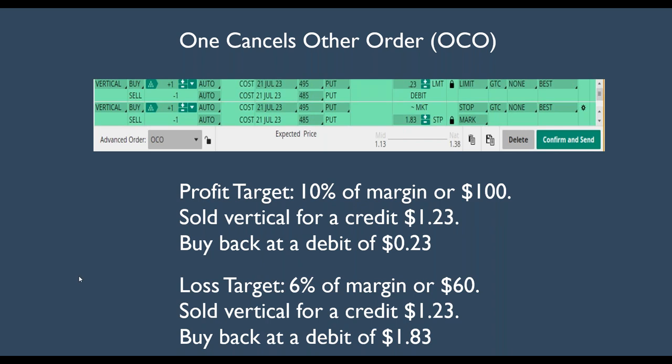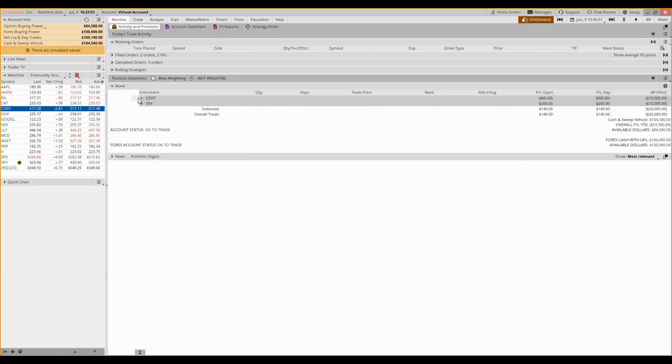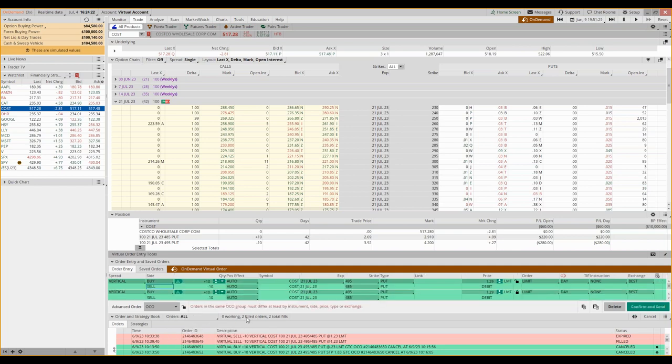This is the way the order is going to look. I'm going to go over to thinkorswim and walk you through it. Here is the Costco trade, and I'm using on-demand to go back in time to June 9th when we set this up. I'm going to right-click on Costco and create a closing order. Once I have that, I come up here and see where it says single order, advanced order, and click one cancel other — OCO. Then I right-click to duplicate that order. This one is my order to get out with profit; this one is my order to get out with a loss.